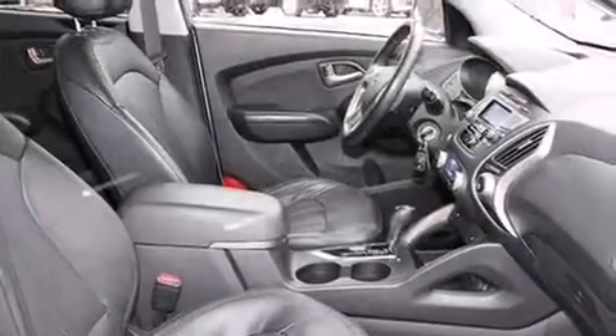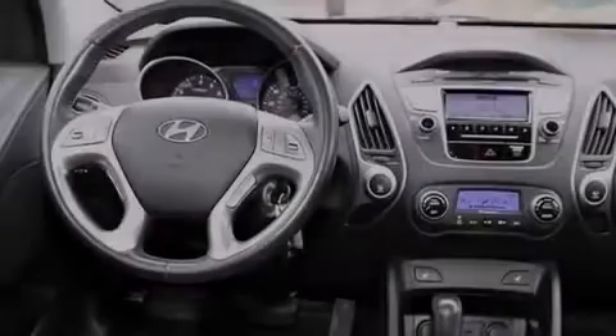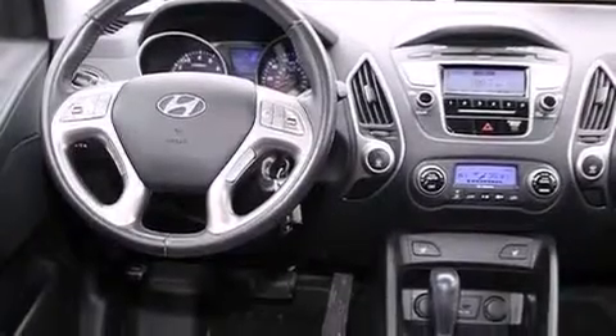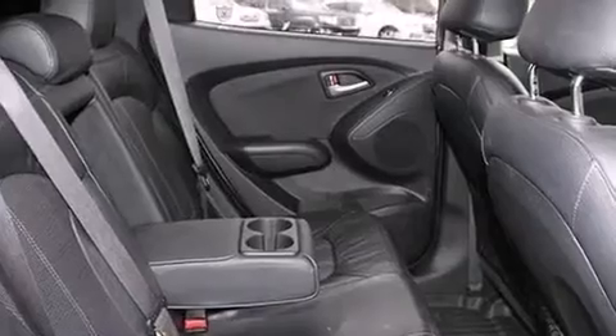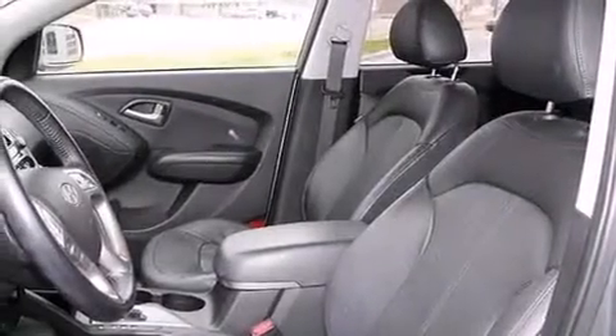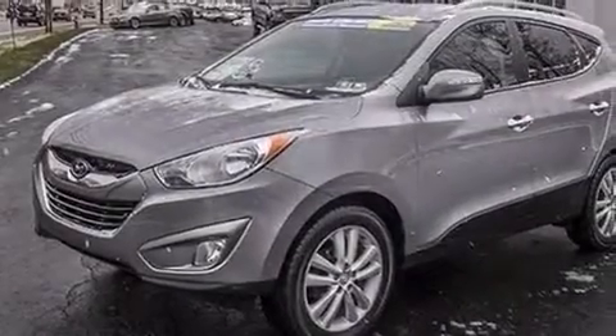The following features are also included: a power driver's seat, a pass-through rear seat, cruise control, a passenger side airbag, rear seat childproof door locks, full power accessories, a rear spoiler, four-wheel disc brakes with ABS, a keyless entry system, and leather seats that provide great support and create an overall luxurious feel.